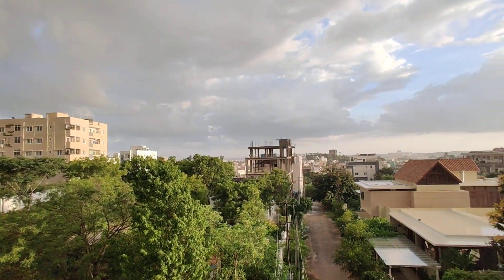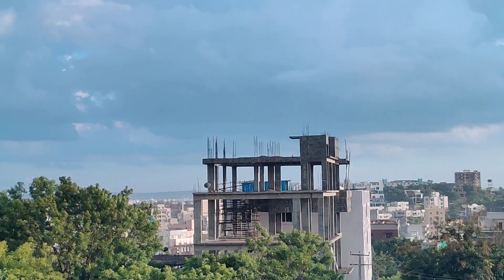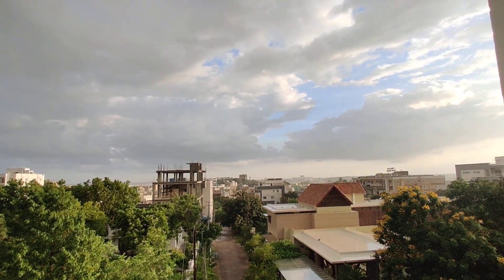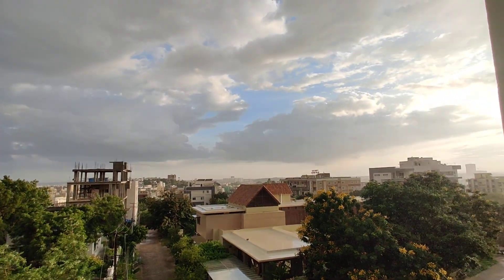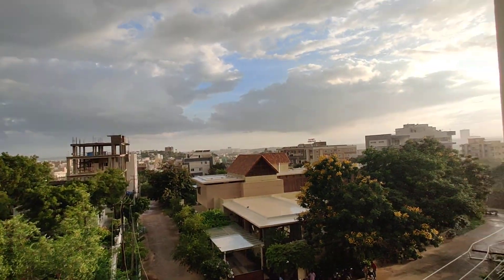From here you can see — actually, only one flat is available. From here you can see how large it is. You can even see the top of the building, Shamshabad, Appa Junction, Narsinghi — everything. This is just the normal view of this project, and I am going to show you the main view also.